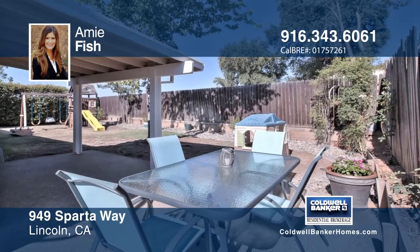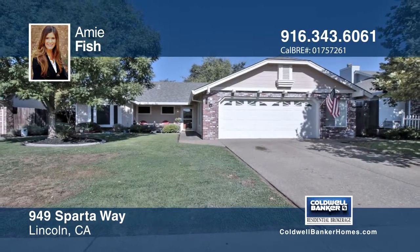Amy Fish has the keys and would love to show you everything in person. Call now to schedule your private showing.